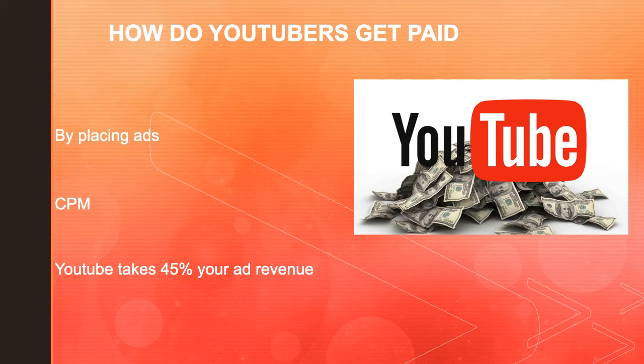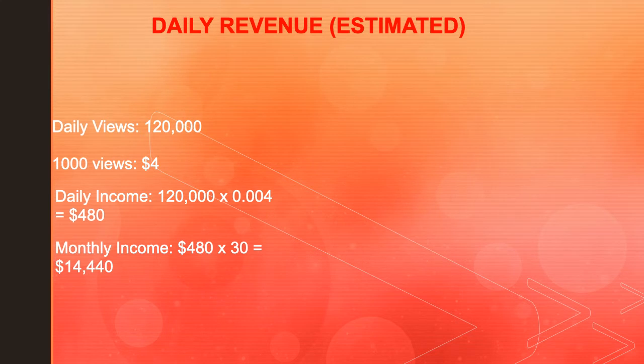In 2019, advertisers spent an average of $3 per 1,000 views. As an estimate: with daily views of 120,000 and a CPM of $4, the daily income is 120,000 multiplied by 0.004, which equals $480.